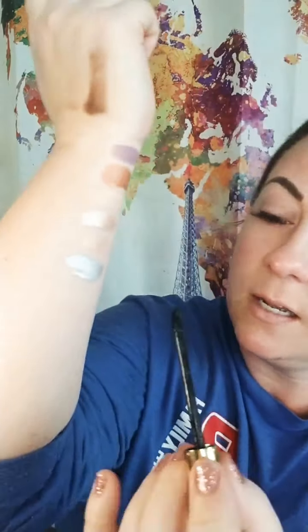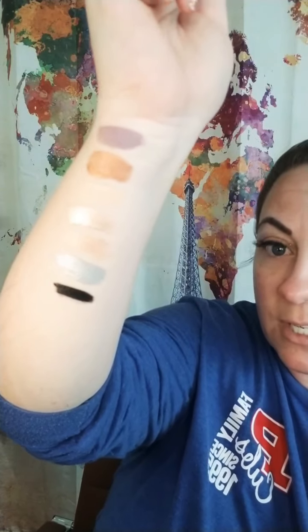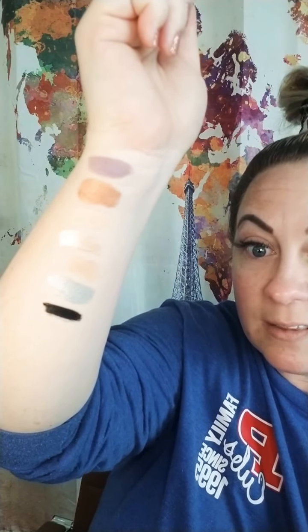Onyx — oh my goodness. Onyx can be used for liner, mascara, or to do a great smoky eye. Just look at that pigment — that's crazy. That one little swoopy swoop. Onyx is great.